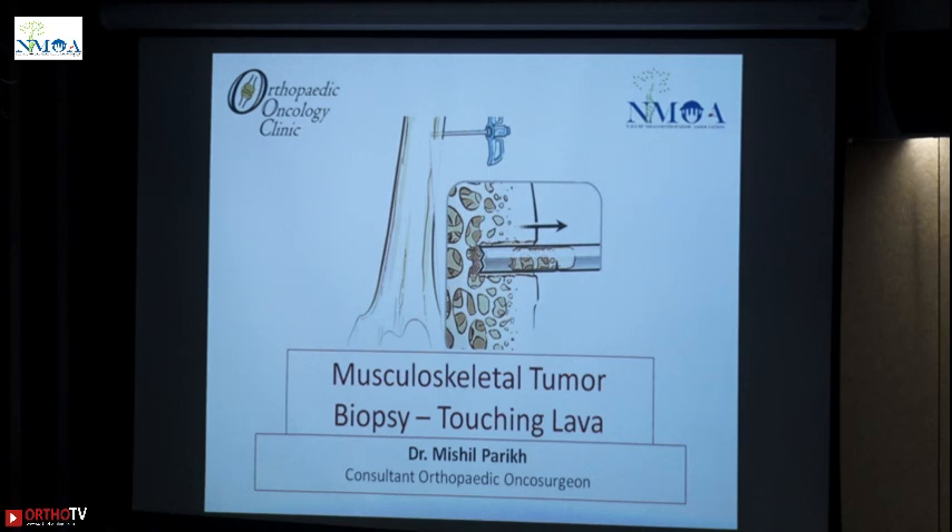With osteoosteomas, changing from a surgery to an RFA — I would say 99% of the times an RFA would give a proper or a good result, like a surgery, without any big incision or morbidity of the surgery. So that is how we are shifting from invasive to minimal invasive for certain benign tumors.